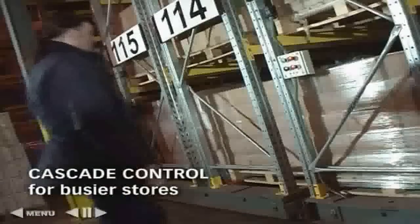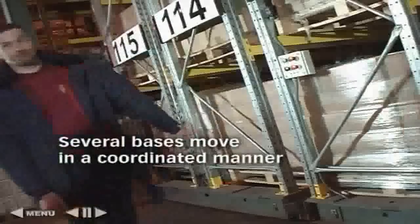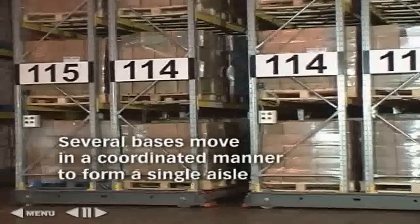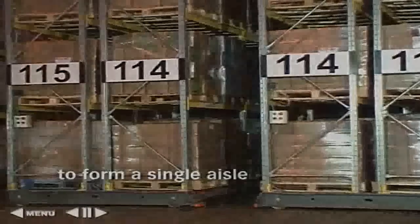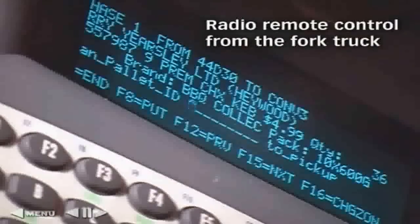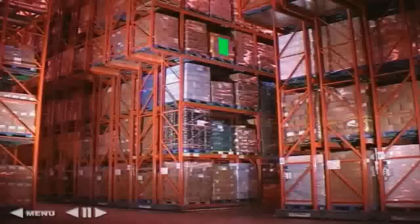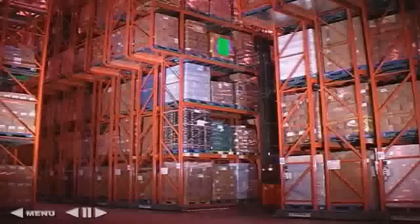The most popular level is cascade control. Whole banks of several mobiles are reconfigured from a single push-button operation. Cascade can be enhanced by the fitting of remote radio control, so that the truck driver can initiate rack movement whilst he's in transit from the loading dock, thereby allowing him to arrive at a pre-opened aisle.